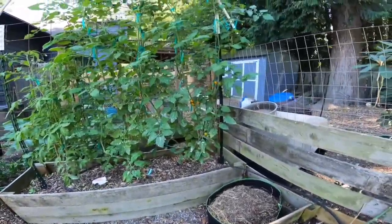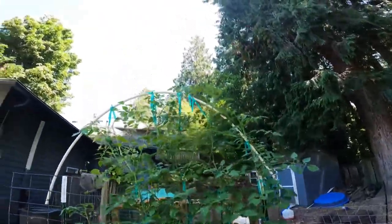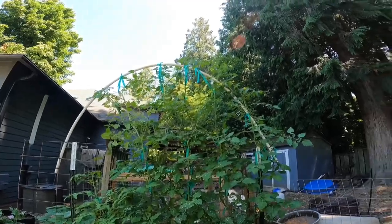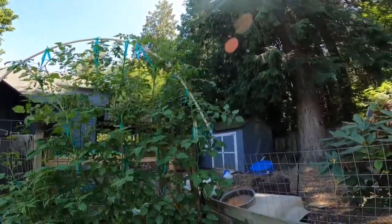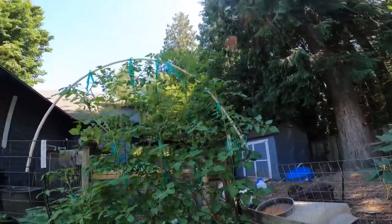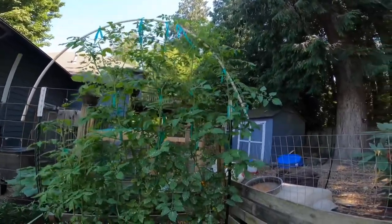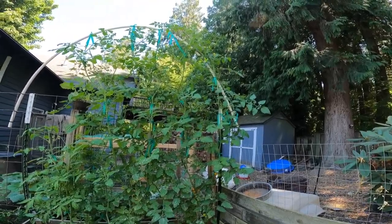There's my sun gold right there — this side is doing really well, nice and tall. I got on the ladder and trellised all of that up, so hopefully they won't get much taller. By the end of the month or next month I'll probably cut those tops so that I can put the energy into ripening those tomatoes.